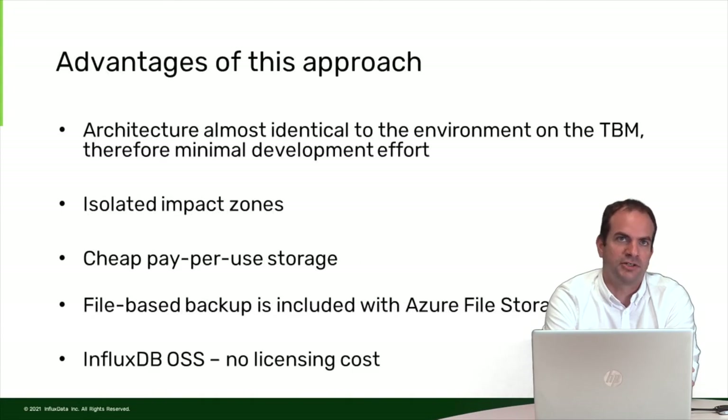This approach had advantages. The architecture is almost identical to what we run on the tunnel boring machine, so all components can run identically in the cloud without having to develop much new. We have isolated impact zones — the outage of one InfluxDB does not affect the others. We use cheap pay-per-use storage and only pay for the gigabytes we actually use. We have file-based backups for free, and with the open source version, we have no licensing cost — having hundreds of containers licensed would have been prohibitively expensive.